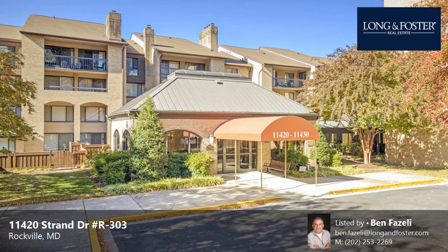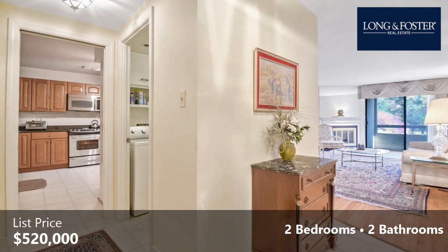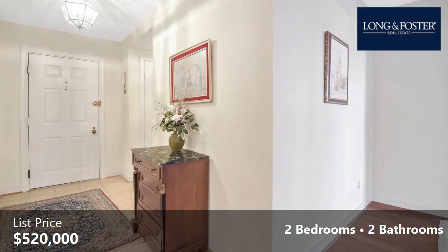This property is a two-bedroom, two full baths, condominium. This property is listed for $520,000. Interior features of this property include a heat pump. The approximate square footage is 1,483 square feet.